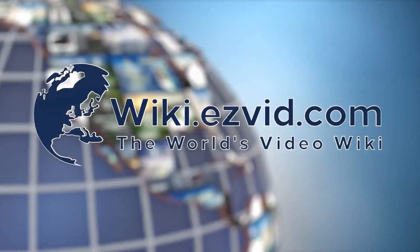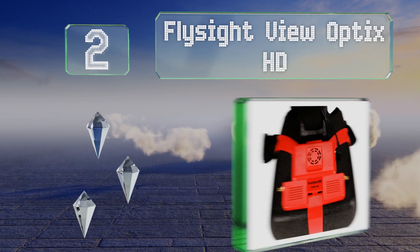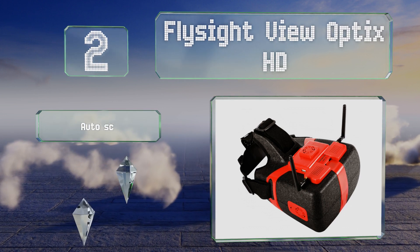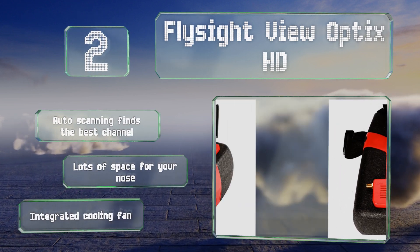At number two, the low-latency display on the Flyside View Optics HD uses a single large screen rather than a pair of smaller ones to create its image, meaning there's less need for adjustment to achieve the most advantageous viewing conditions. It features auto scanning that finds the best channel, lots of space for your nose, and an integrated cooling fan.